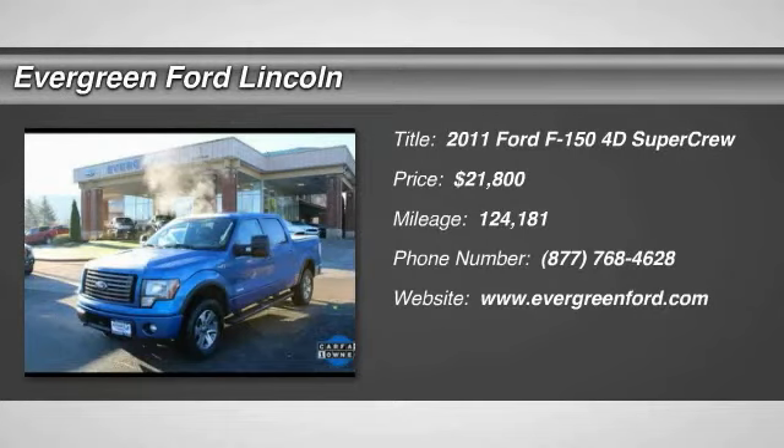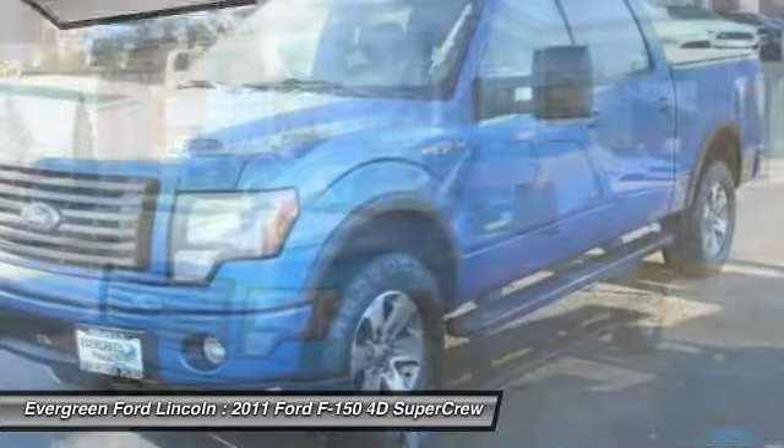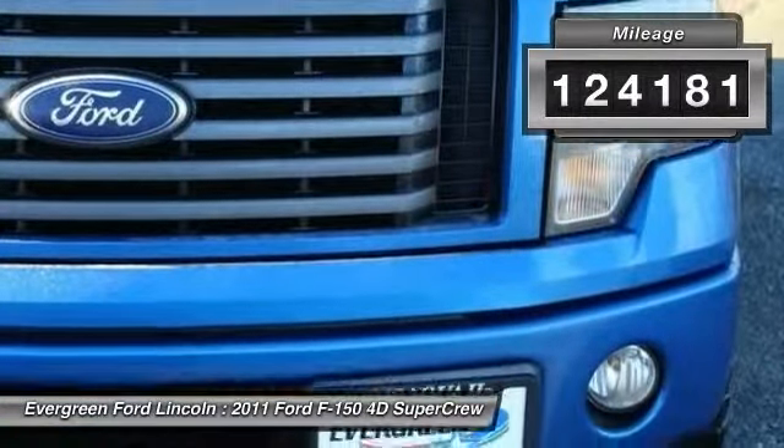The 2011 F-150. A Ford F-150 knows how to handle any situation. It's built to follow orders, no whining, and is priced below $25,000. This vehicle has less than 125,000 miles.